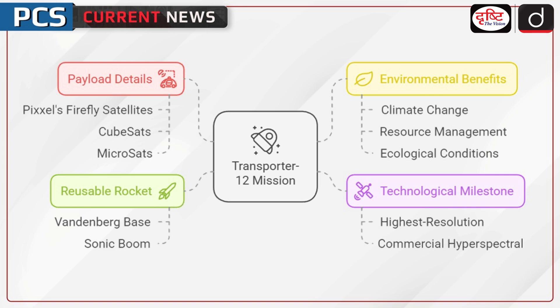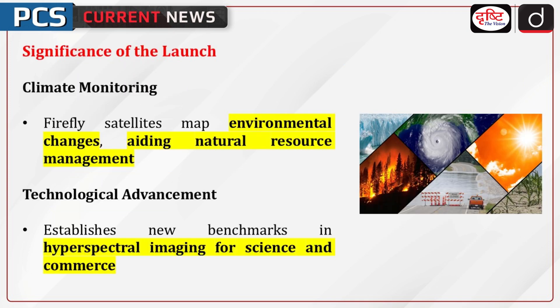Reusable rocket: Falcon 9's reusable booster successfully returned to Vandenberg Base, creating a sonic boom. Let us discuss the significance of the launch — global climate monitoring.